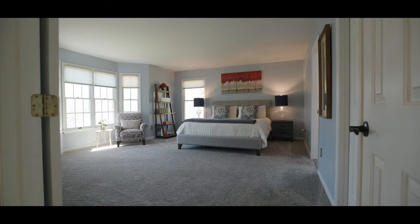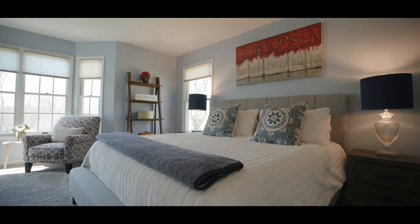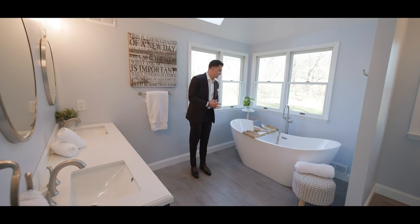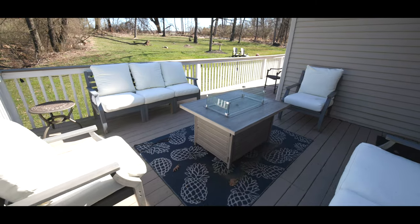This is your primary bedroom — a massive amount of space, again with a bunch of great windows to let in light. You have a little reading area over here overlooking your front yard. This bathroom has been recently redone, with a tub overlooking the backyard so you can just enjoy and relax.